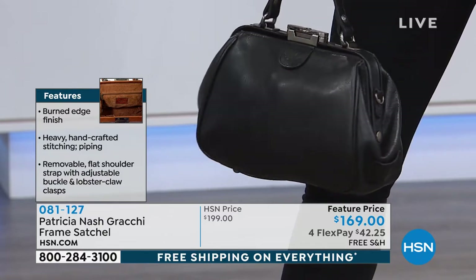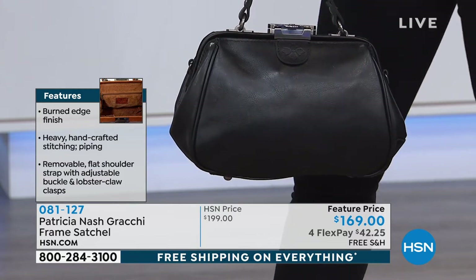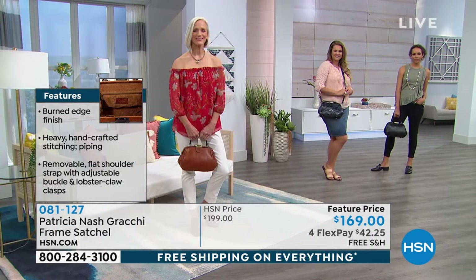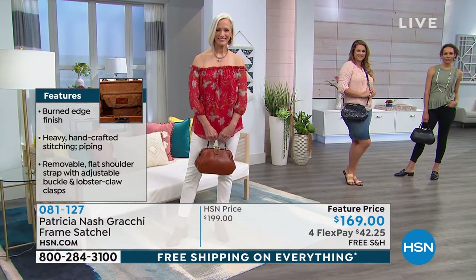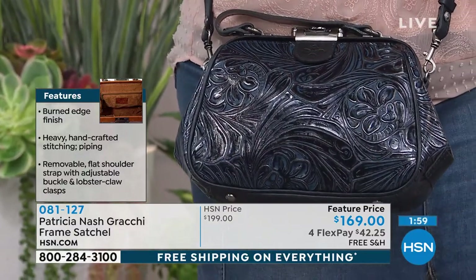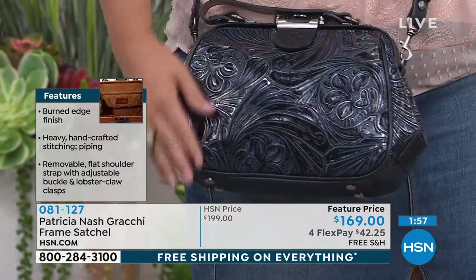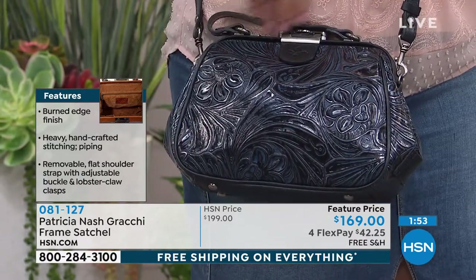I read that Patricia Nash's grandmother also had this style of bag, which is something I love about her — she loved her grandmother. I love my grandmother; she's 97 years old. When you can find these vintage-inspired bags it just makes you smile, and this is absolutely one of those bags.